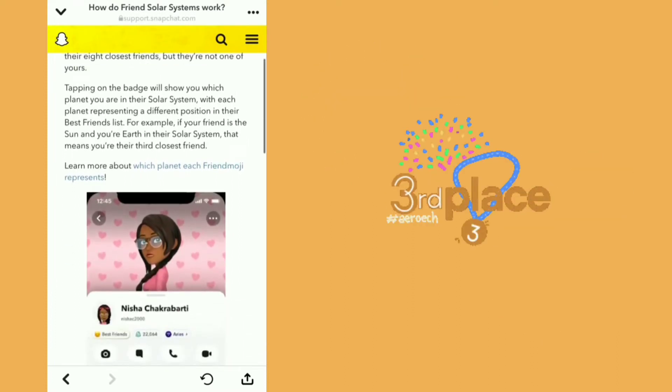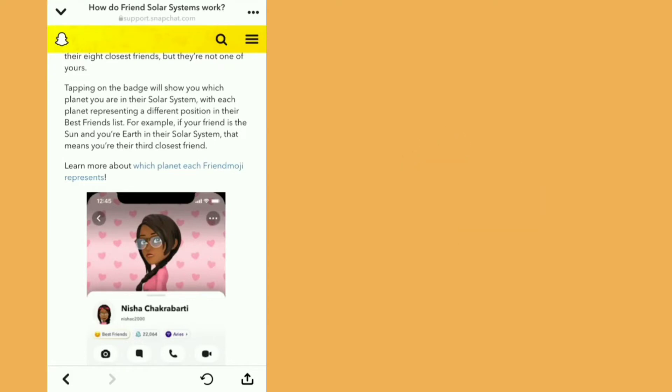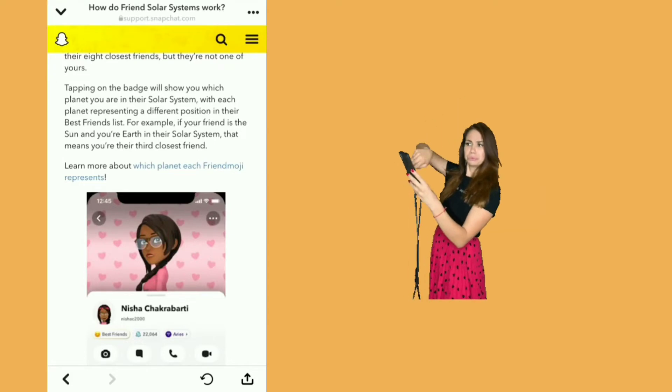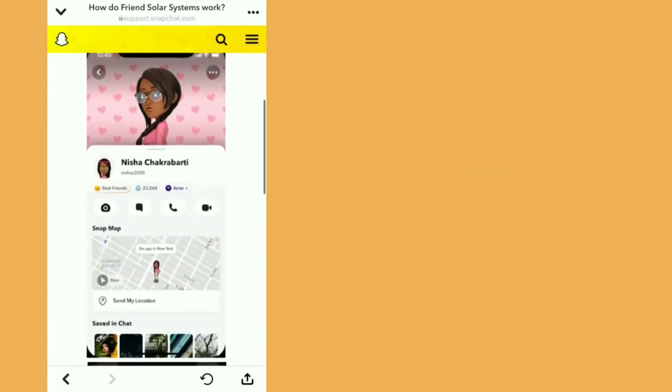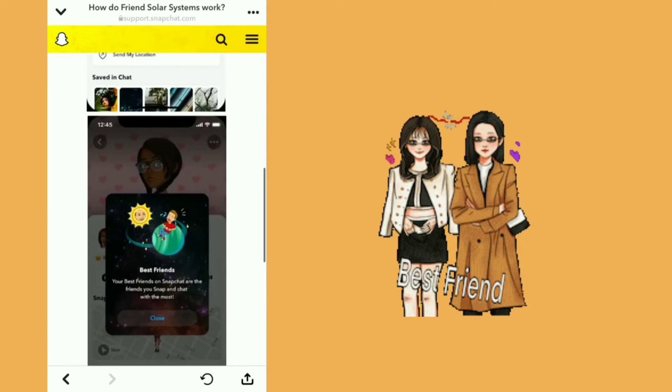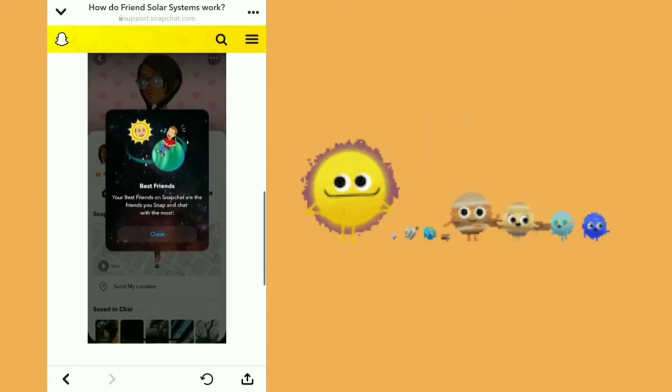Friends means you're one of their eight closest friends, but they're not one of yours. Tapping on the badge will show you which planet you are in their solar system, with each planet representing a different position in their best friends list. For example, if your friend is the sun and you're Earth in their solar system, that means you're their third closest friend.